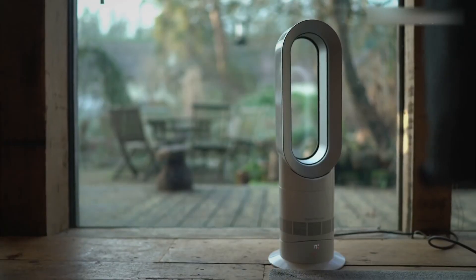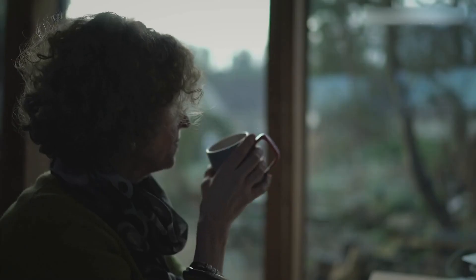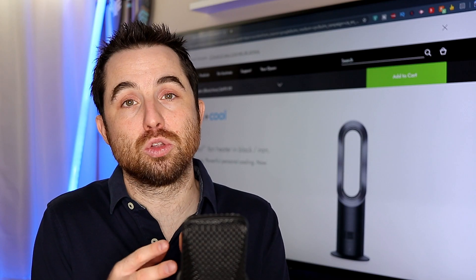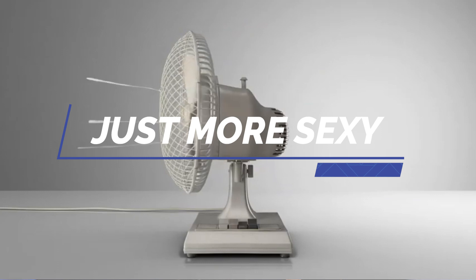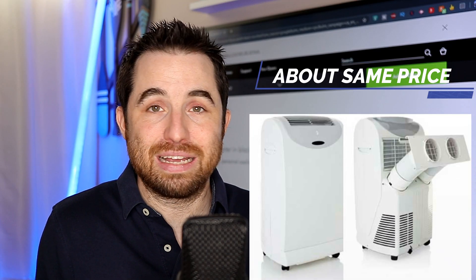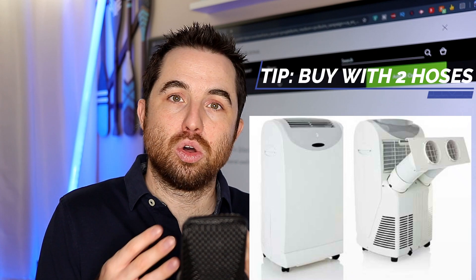The Dyson hot and cool fans actually does heat the air — it does work for heating. But they don't cool. You have to understand that Dyson fans are simply fans, nothing more. They are not AC portable systems. They cannot cool.